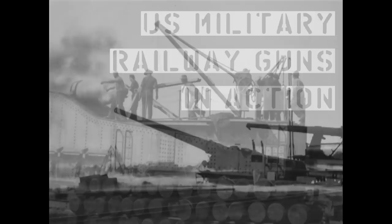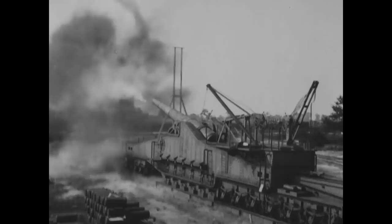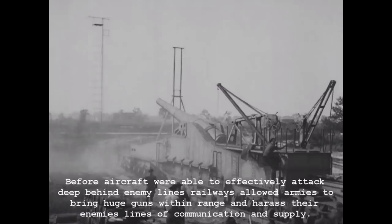Hey guys, welcome to another TAB archival footage video. While doing some research in the US National Archives' online catalogue, I came across some very interesting video composed of old footage from a couple of US Army Ordnance demonstrations, so I thought we'd take this opportunity to take a look at some very big guns.